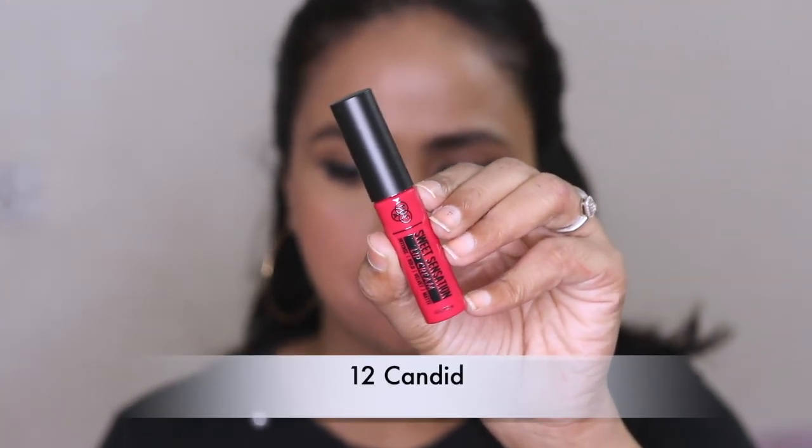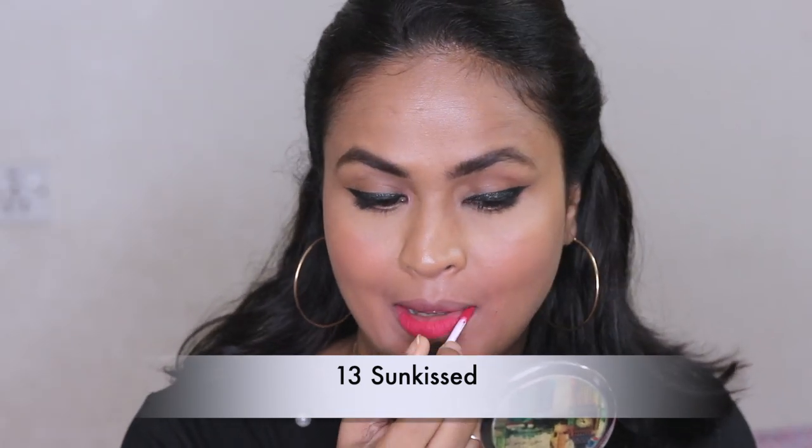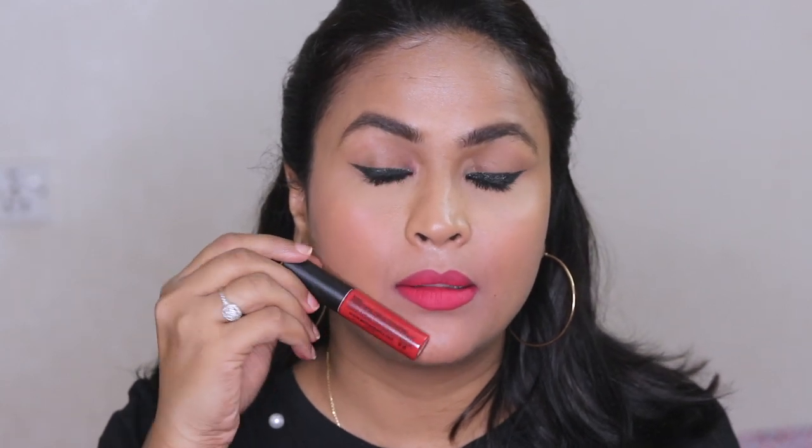Number eleven, Dolled Up — I will call these chalky because they look chalky on the lips, like you have colored chalk. Number twelve, Candied — the formula here is better, the color is also very nice and it went on really nicely. Number thirteen, Sunkissed — this is a very nice dark skin tone-friendly shade, but again it looks lighter than the color of the tube. The color is very pretty though, like a berry tone pink, very suitable for people of my complexion and darker. The formula here is much better.